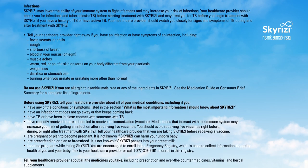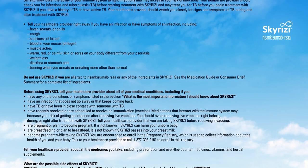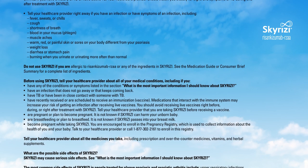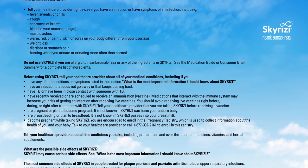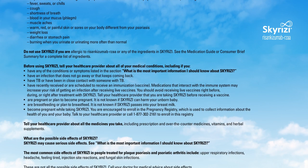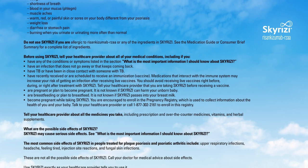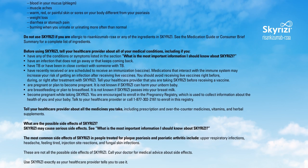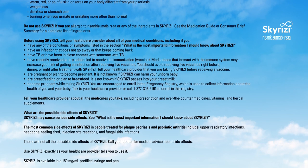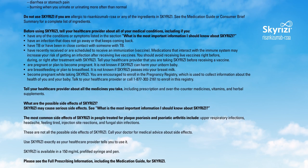Do not use Skyrizi if you are allergic to risankizumab-rzaa or any of the ingredients in Skyrizi. See the Medication Guide or Consumer Brief Summary for a complete list of ingredients. Before using Skyrizi, tell your healthcare provider about all of your medical conditions, including if you have an infection that does not go away or that keeps coming back, have TB or have been in close contact with someone with TB, or have recently received or are scheduled to receive an immunization or vaccine. Medications that interact with the immune system may increase your risk of getting an infection after receiving live vaccines. You should avoid receiving live vaccines right before, during, or right after treatment with Skyrizi. Tell your healthcare provider that you are taking Skyrizi before receiving a vaccine.